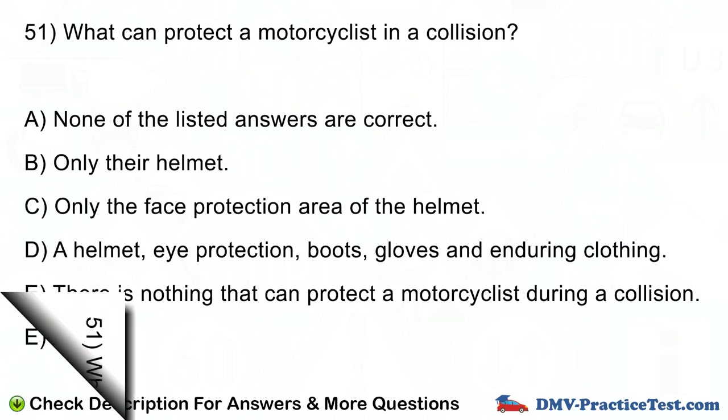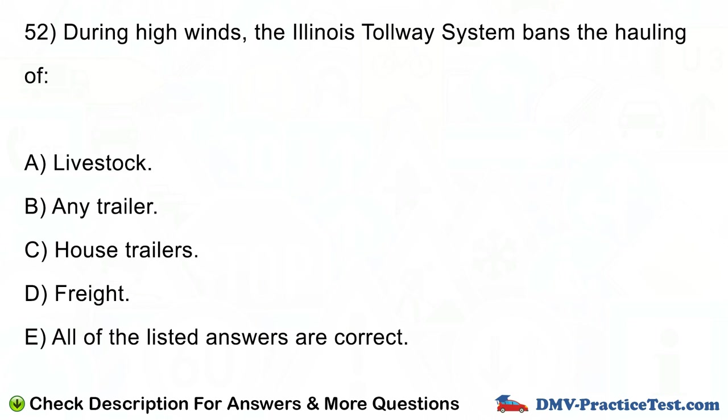Question number 52. During high winds, the Illinois tollway system bans the hauling of: A. Livestock. B. Any trailer. C. House trailers. D. Freight. E. All of the listed answers are correct.